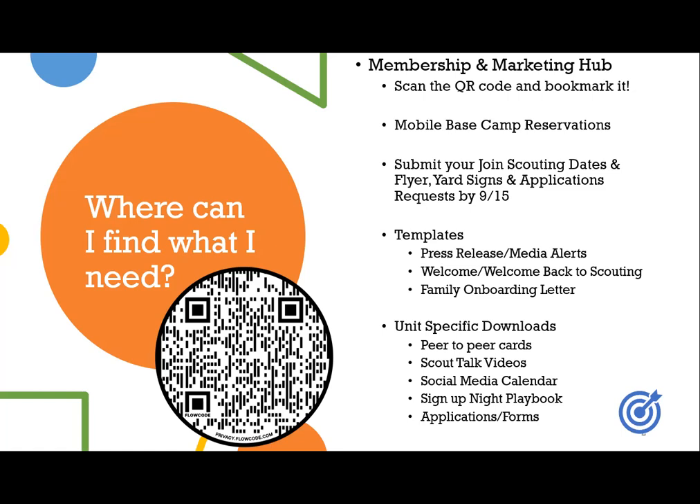When you scroll down on that homepage, you'll actually see peer-to-peer cards for each program, scout talk videos for each program, social media calendars that help you plan out your social media, and a sign up night playbook which gives you a step-by-step instruction handbook to plan your join scouting night. We also have links to all the applications and forms that you would need as well.